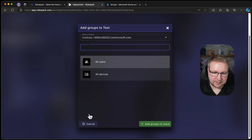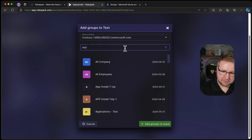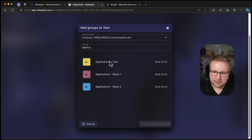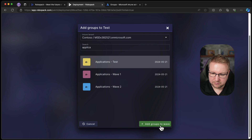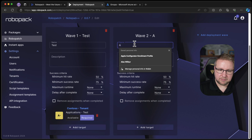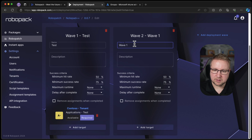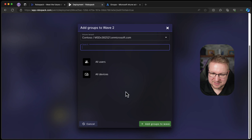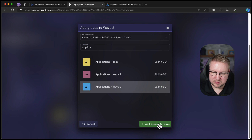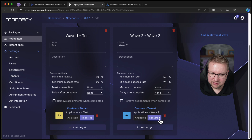Add a target. Let's search for 'app.' Applications-Test — available or required. Perfect. Let's do another wave — wave two. Add a target, going with wave two. I want to delete wave one because that's very confusing — so that's going to go to wave two after that. I think I've made that far too complicated, but this is the first time I'm trying this out.